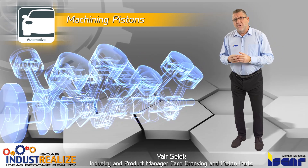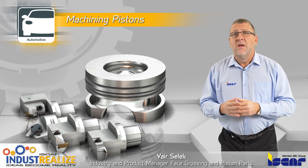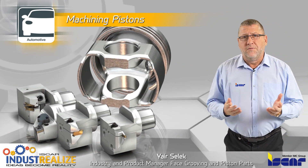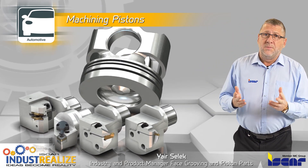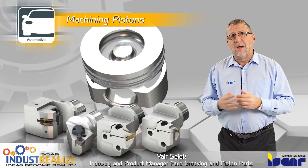Pistons may be found in almost every vehicle, including private cars, trucks, ships and more. They are usually manufactured from aluminium for vehicles with internal combustion engines powered by petrol, or from steel for vehicles powered by diesel.